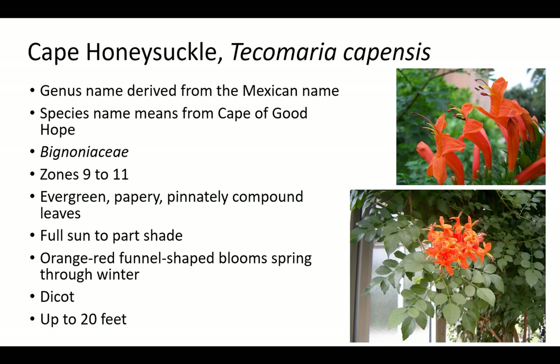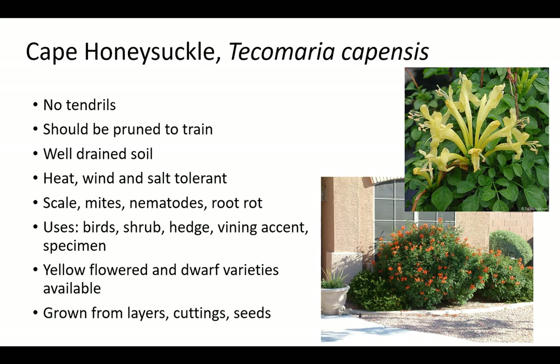Cape honeysuckle is a member of the Bignoniaceae family, which includes painted trumpet, jacaranda, trumpet creeper, and other ornamentals. The genus name Tecoma is derived from the Mexican name and the species name means from Cape of Good Hope. It has evergreen, papery, pinnately compound leaves and orange-red funnel-shaped blooms spring through winter. Cape honeysuckle prefers full sun to part shade in zones 9 to 11, blooms best in full sun, and grows up to 20 feet but usually fewer than 12 feet. Plants are heat, wind, and salt tolerant with no tendrils. Plants should be pruned to train and are grown from layers, cuttings, and seeds to attract birds, as a shrub, hedge, vining accent, or specimen. Cape honeysuckle prefers well-drained soil and is susceptible to scale, mites, nematodes, and root rot. Yellow flowered and dwarf varieties are available.